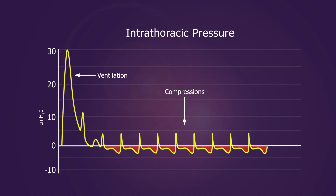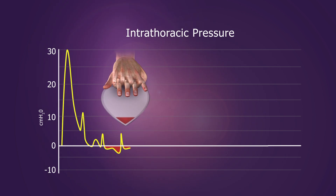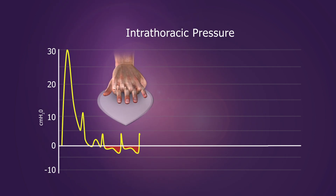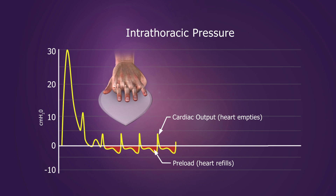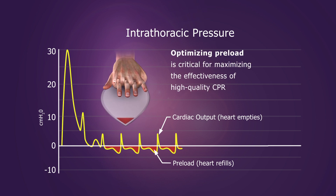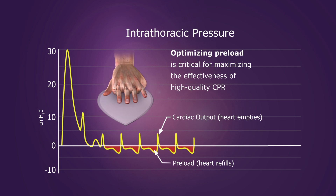Chest compressions create a sequence of alternating positive and negative pressures that help to circulate blood. The more blood that can be returned to the heart — called preload — the more blood that can be circulated forward on the subsequent compression. Optimizing preload is critical for maximizing the effectiveness of CPR.